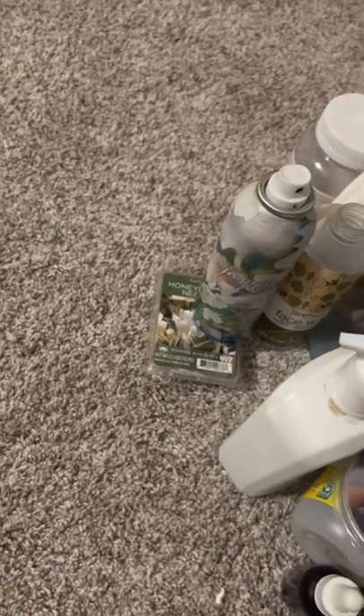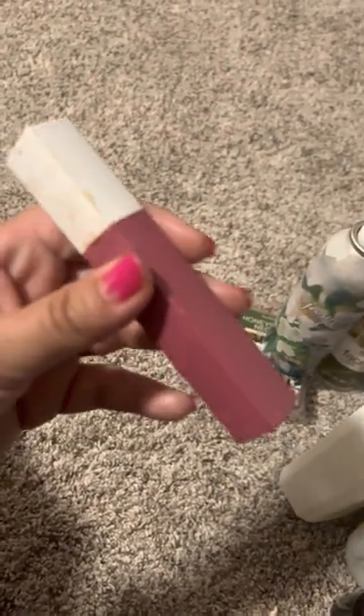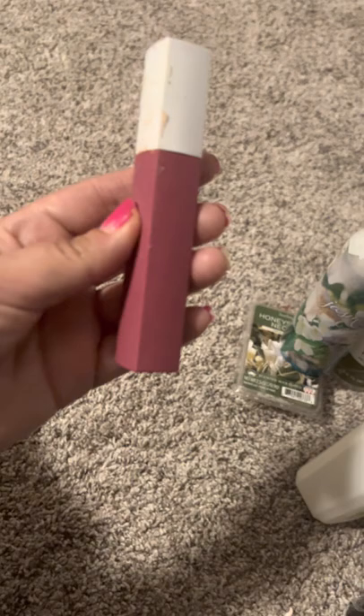My lipstick — Maybelline Lip Stay in the Lover shade. I enjoy this one a lot. I buy it probably every two months or so. It's my favorite lipstick — it always stays on and never comes off.